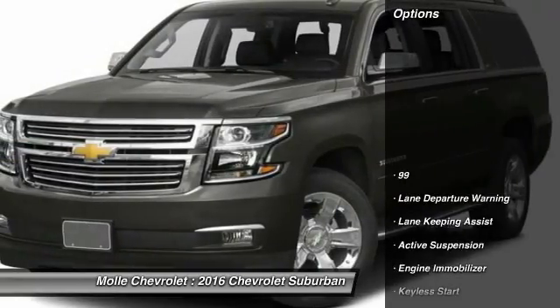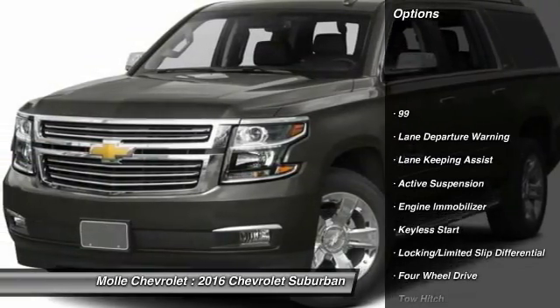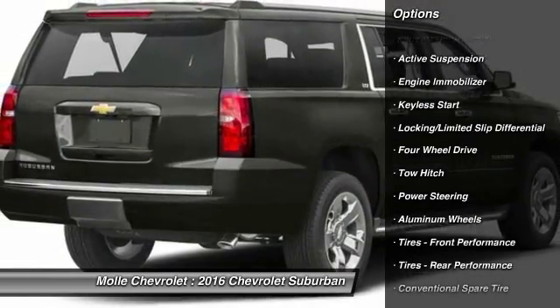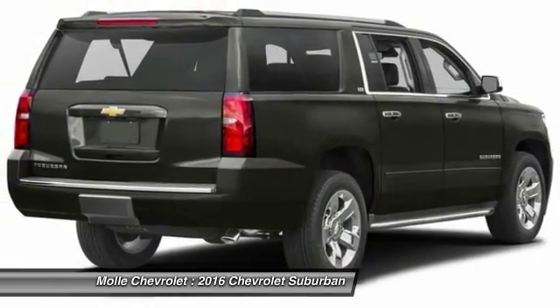Here are some of this vehicle's great options: remote engine start, steering wheel audio controls, stability control, traction control, and anti-lock braking system.